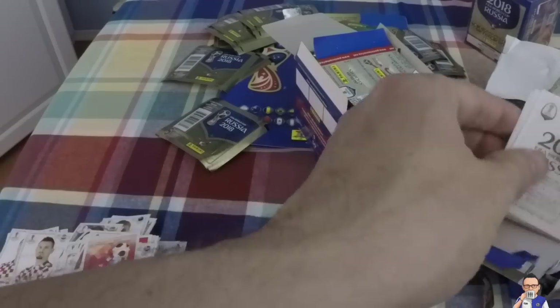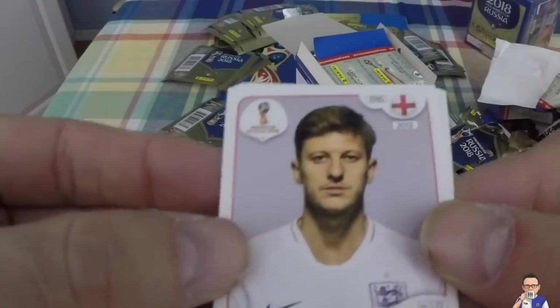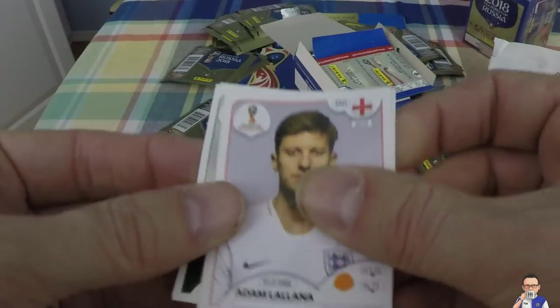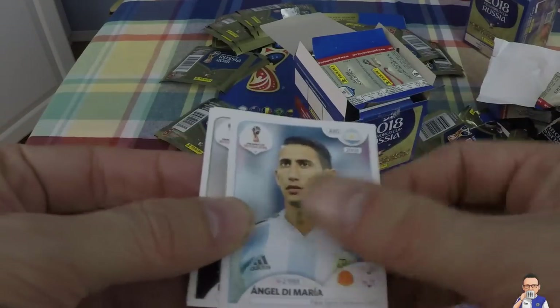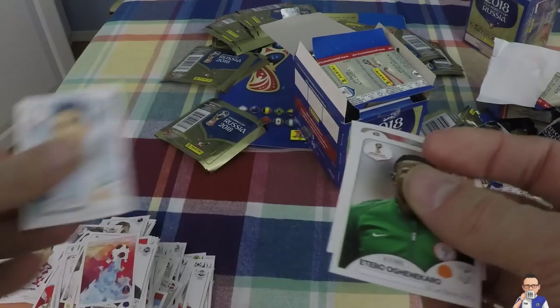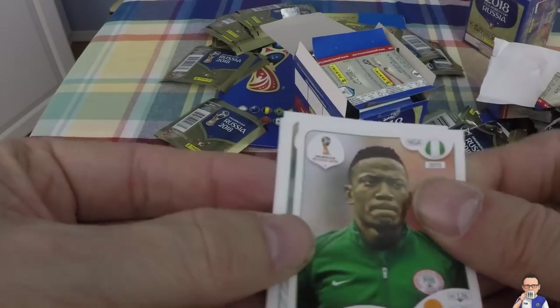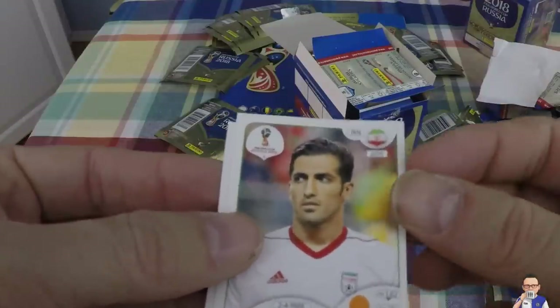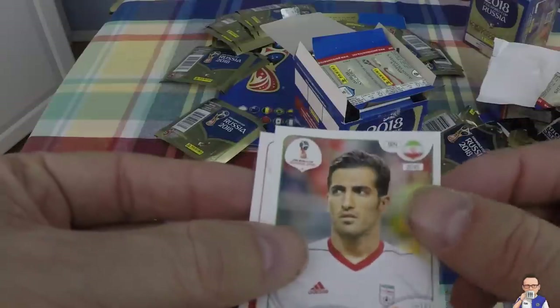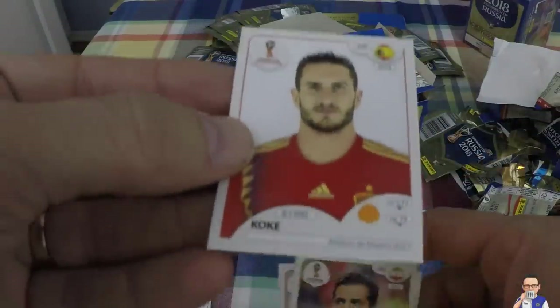Okay, what we got? Adam Lallana - is he going to the World Cup? Is he going to make it? Plays for Liverpool, also for England. Angel Di Maria - that's a daily double. Ogenyi Onazi plays for Nigeria and also Las Palmas out in Spain. Vahid Amiri plays for Persepolis in Iran, and rocks it for Iran. Coke plays for Spain and also Atletico Madrid.